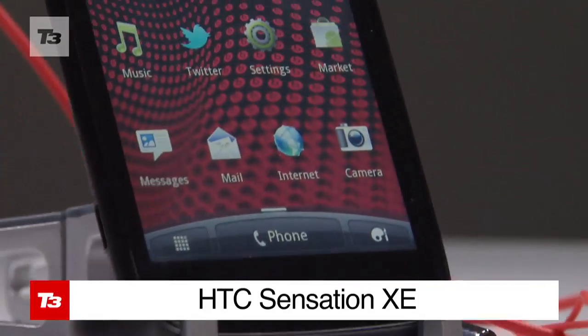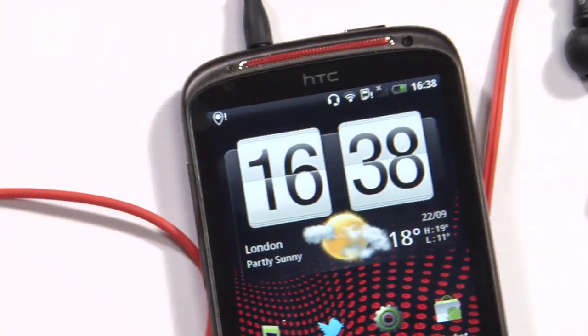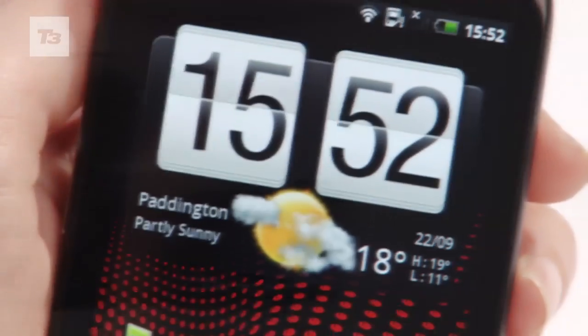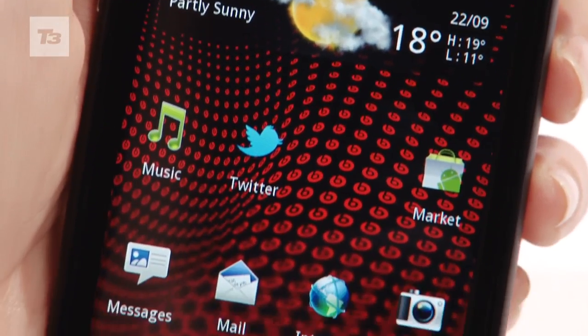We've had the headphones, the laptops, the tie-ins, and now we have the Beats phone. The HTC Sensation XE is the first phone to come packing the Beats audio. Tap the Beats button and prepare your ears for some bass. And with a set of iBeats free in the box, this one is definitely for the audiophiles.